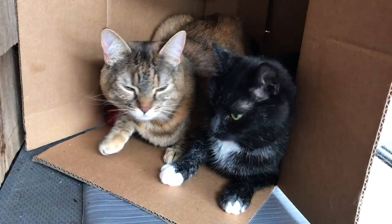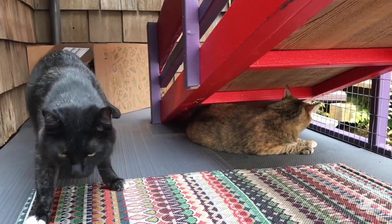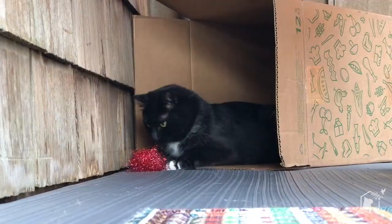I have two adorable cats, Rosemary and Boots. They're just over a year old and they were born with cerebellar hypoplasia, which means that they're mobility challenged — and that's their only challenge. They are normal cats that just love to give loves, and I just adore them.